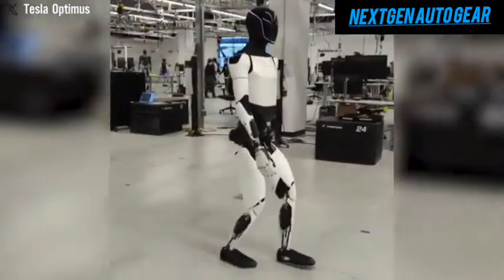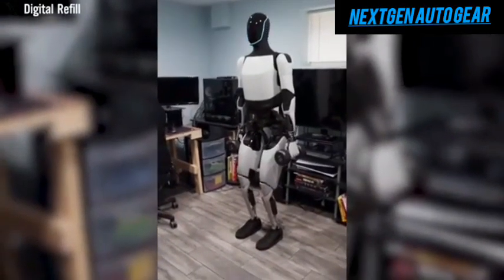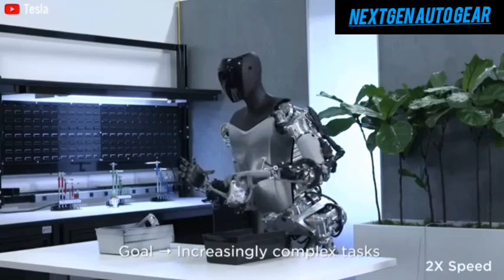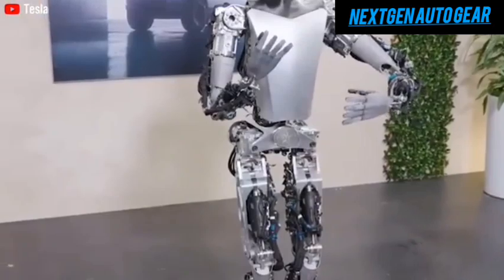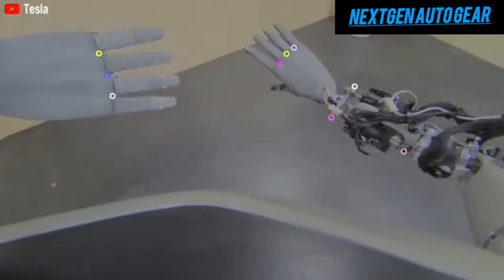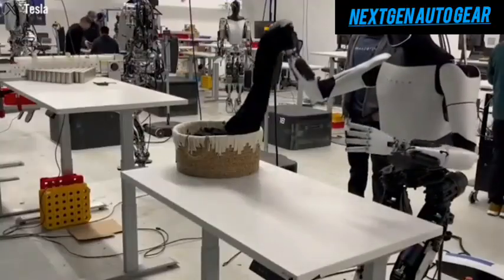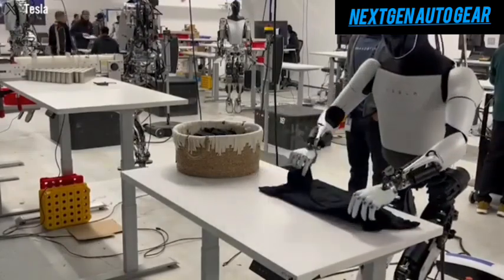Speed and agility are other areas where Optimus shines. While its current speed is about 0.6 meters per second, Tesla plans to improve this significantly, with future versions potentially reaching speeds of 5 miles per hour, matching human walking speed. Tesla's engineers are also focusing on enhancing Optimus's upper body capabilities — by refining its grip strength, dexterity, and precision, they aim to unlock its full potential and enable the robot to perform complex tasks with the same efficiency as simpler ones.